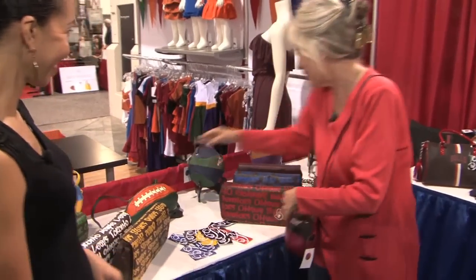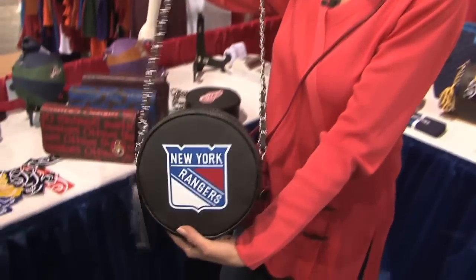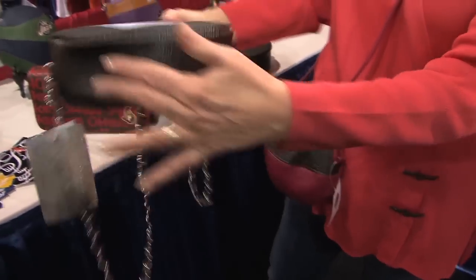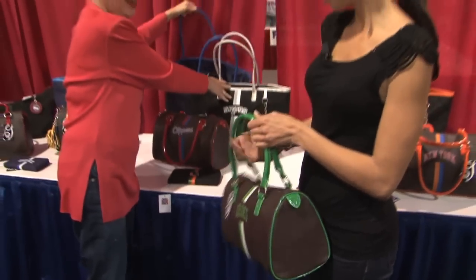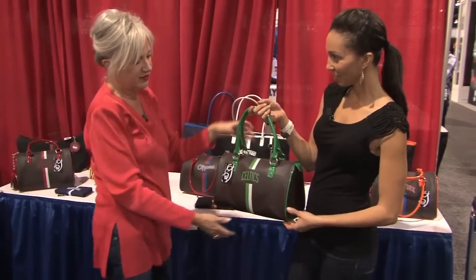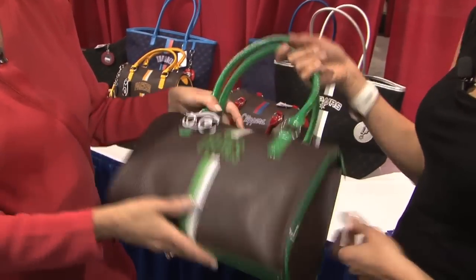We also have a hockey puck bag which is in the shape of a puck, and it's even a little rough on the edges like the puck is. That's our satchel. Another great thing about it is the bottom is patent, so if you're at a stadium and it's sticky you just wipe it clean with a cloth.